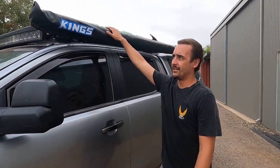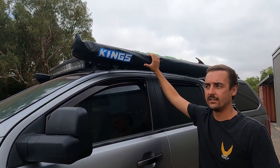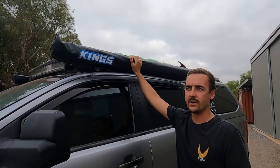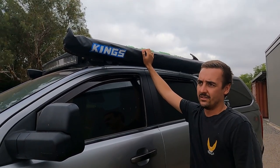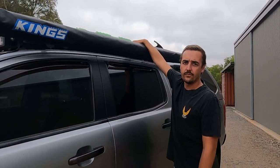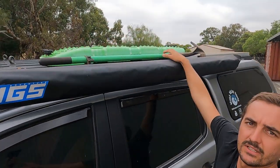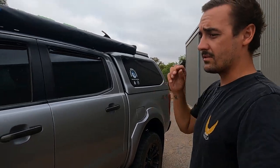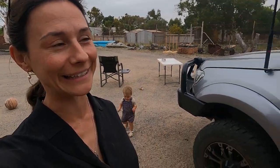On this side we've just got a Kings awning — about 90 bucks. They're fine for like once in a blue moon on the beach, but we rarely use it. And then I've got a shovel mounted up there with gorilla grip mounts, which are really good. Especially handy for a shorty like me who can't reach very well — it needs to be easy to access.